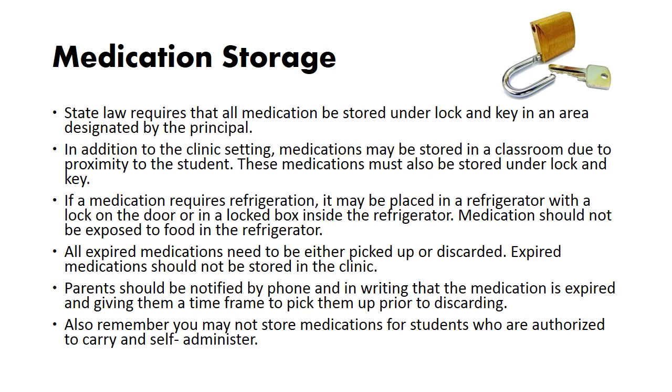Medication storage: state law requires that all medication be stored under lock and key in an area designated by the principal. In addition to the clinic setting, medications may be stored in a classroom due to proximity to the student, but must also be stored under lock and key. If a medication requires refrigeration, it may be placed in a refrigerator with a lock on the door or in a locked box inside the refrigerator. Medication should not be exposed to food in the refrigerator. All expired medications need to either be picked up or discarded — parents should be notified by phone and in writing with a timeframe to pick them up prior to discarding. You may not store medications for students who are authorized to carry and self-administer.